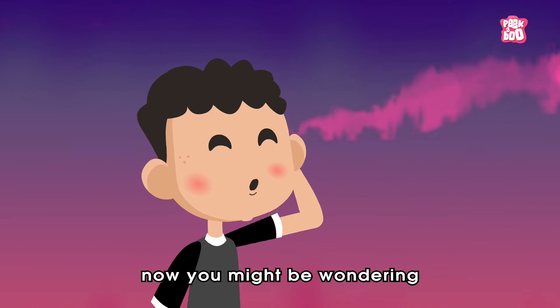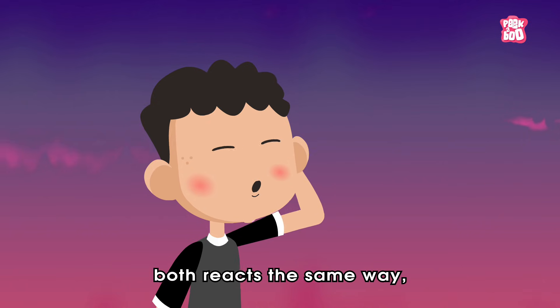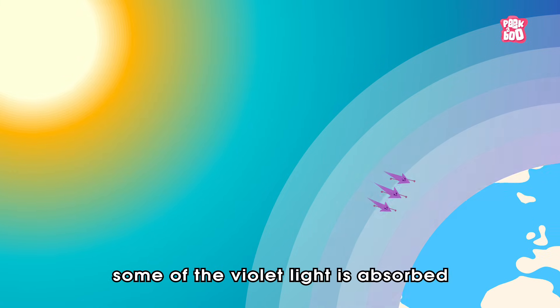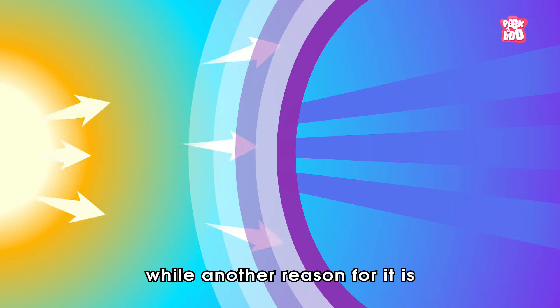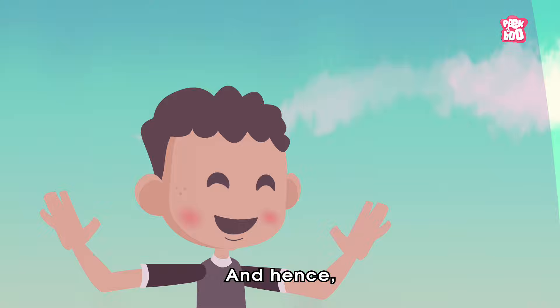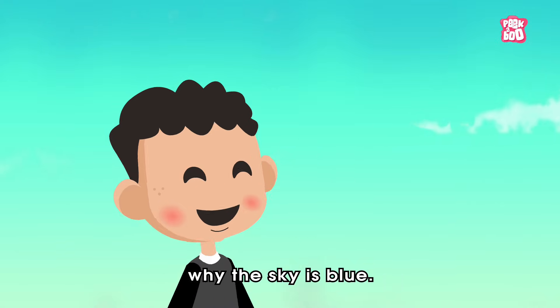But now you might be wondering, if blue and violet both react the same way, why don't we see a violet sky as well? Well, that's because some of the violet light is absorbed by the upper atmosphere. While another reason is that our eyes are most sensitive to the colour blue than violet. And hence, you have your answer — why the sky is blue.